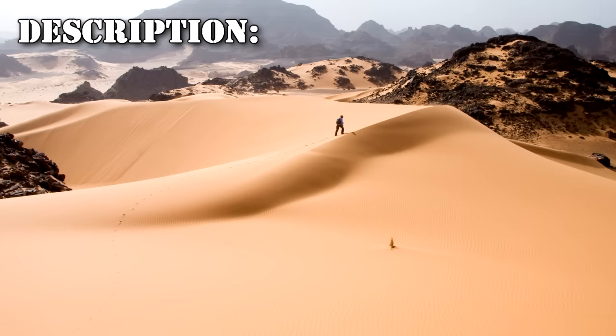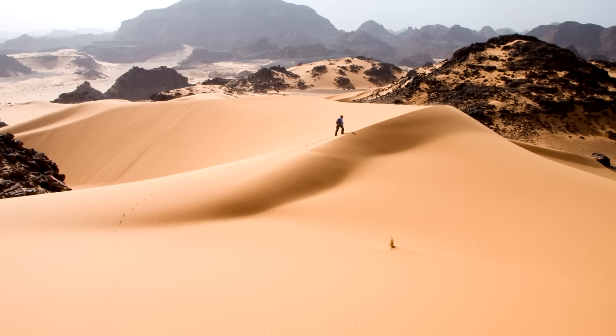SCP-6011 is a circular area located in the central Sahara Desert with a radius of roughly 500m, suspended 5cm in the air. The area is situated 156m below the ground within limestone karst, in which it was originally discovered. As the transport of the object was neither possible nor practical, Provisional Site-044 was erected following the unearthing.